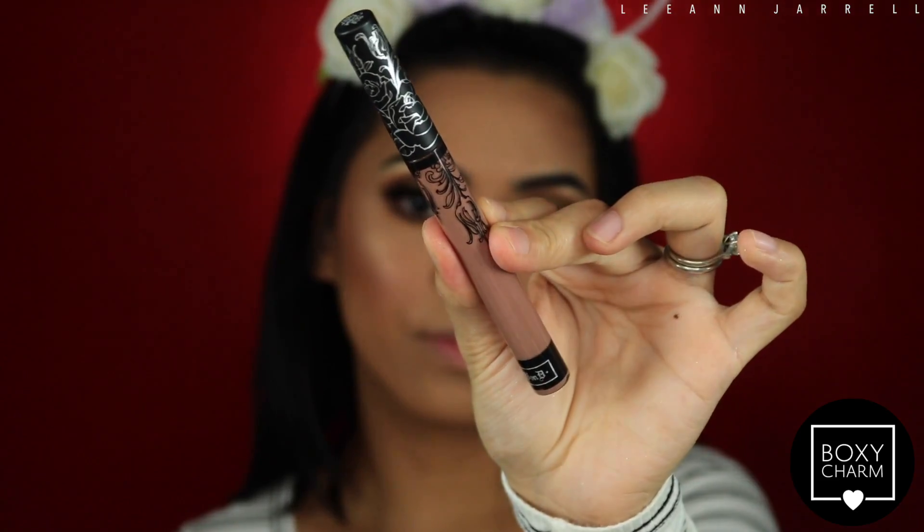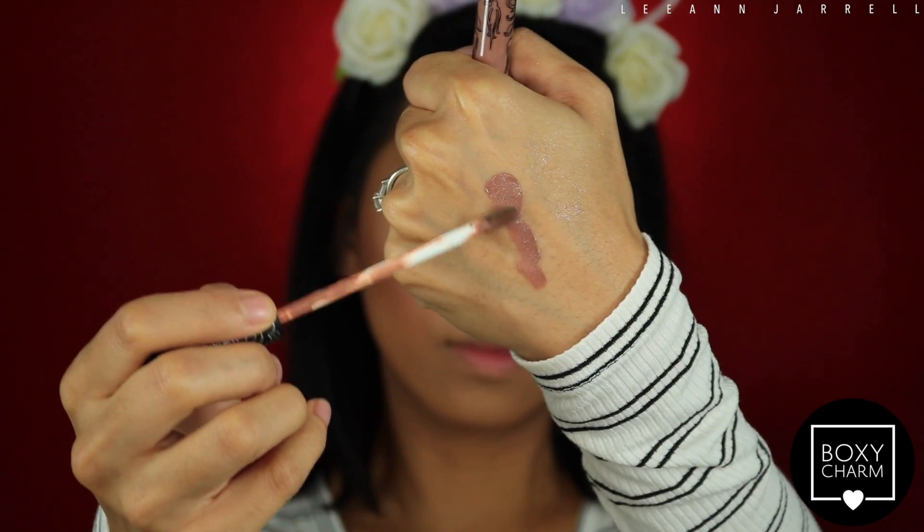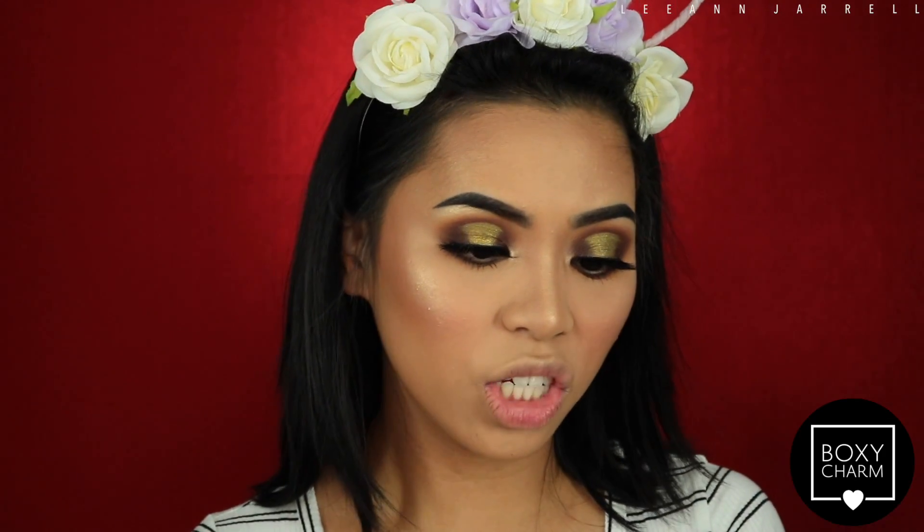Next in the box is the Kat Von D Everlasting Liquid Lipstick — this is $20 and it's in the shade Bow and Arrow. This lipstick right here is tried and tested. It's a very, very good liquid lipstick.